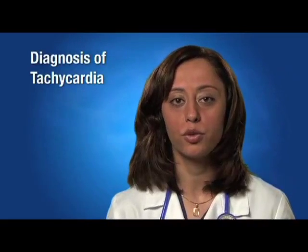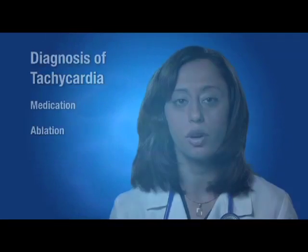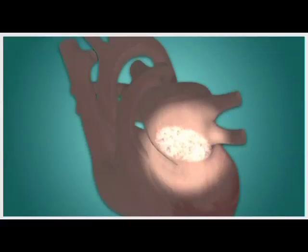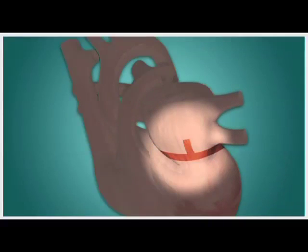Upon diagnosis of tachycardia, a physician may choose to treat the patient using medication or ablation, which involves cauterizing an area of the heart to eliminate the responsible tissue. However, if these techniques are ineffective, another option for treating ventricular tachycardia for those who are at risk of cardiac arrest may be an implantable cardioverter defibrillator, or an ICD.